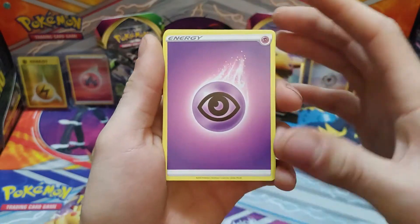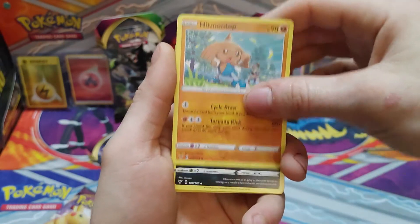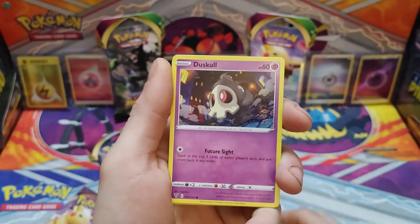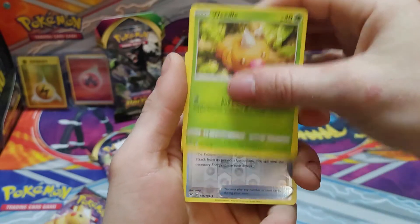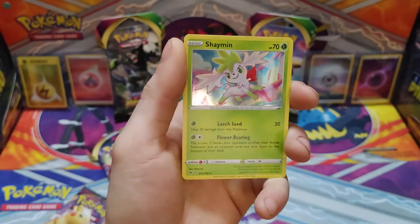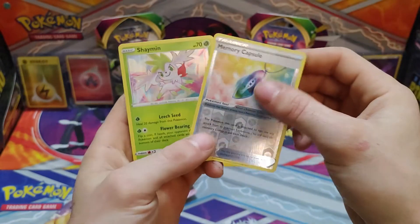Alright — psychic energy, Heroes, Metal, Hit them on top, Crookodile, Yanma, Galarian Meowth, Duskull, Voltorb, Weedle, Memory Capsule, and a Shaman holographic! Hey, look at that — right on Shaman, that is cool!